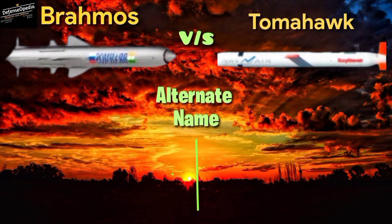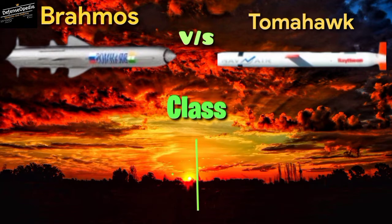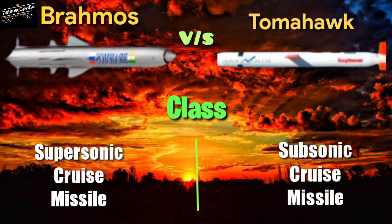Alternate names: the BrahMos is also known as PJ-10, while the Tomahawk is also known as Tactical Tomahawk and Griffin. Class: the BrahMos is a supersonic cruise missile, and the Tomahawk is a subsonic cruise missile.